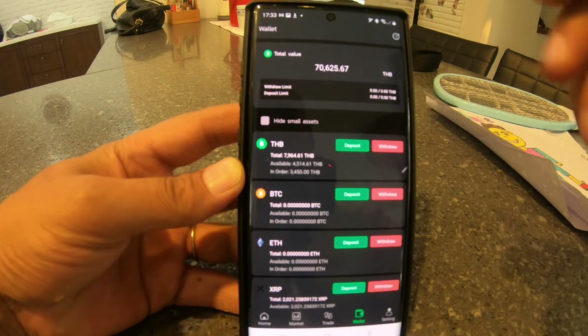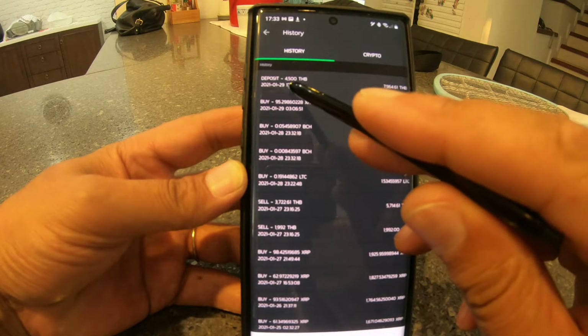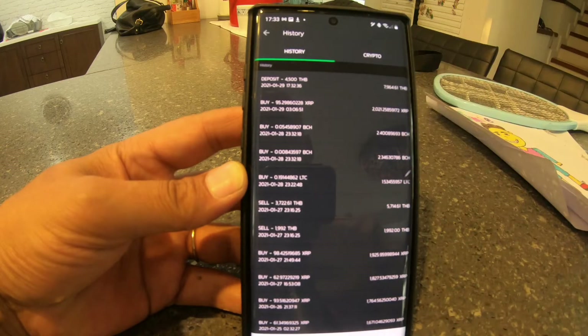I can go to my account history and see the deposit at 17:32 — it's now 17:33. So it was done super quick.